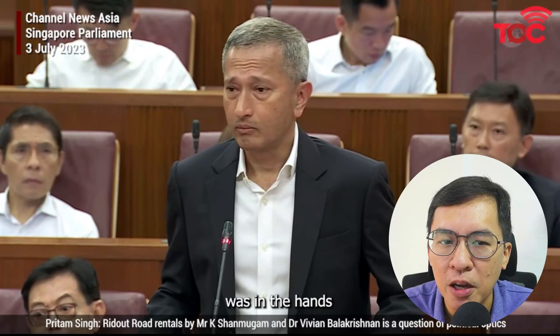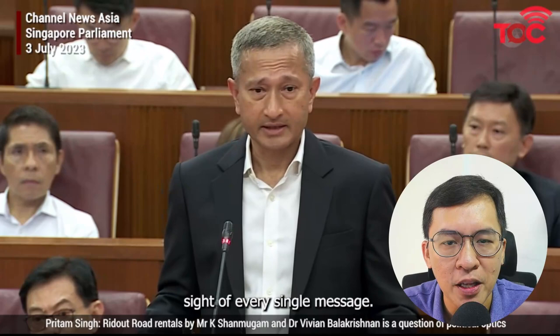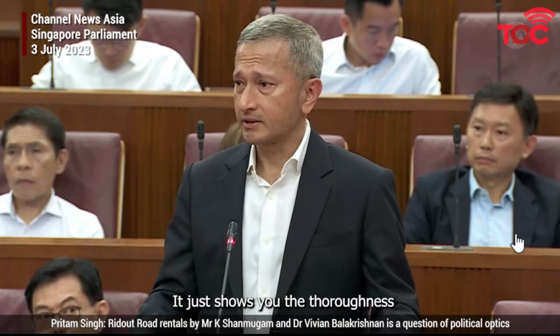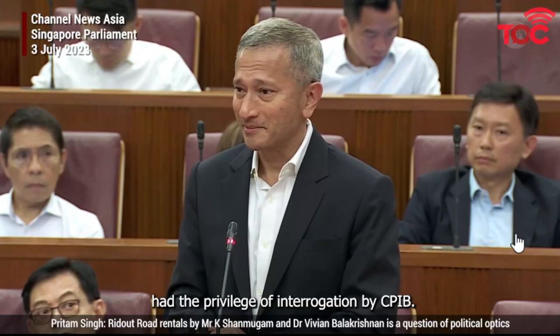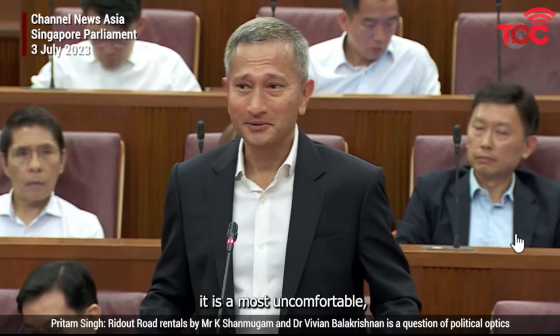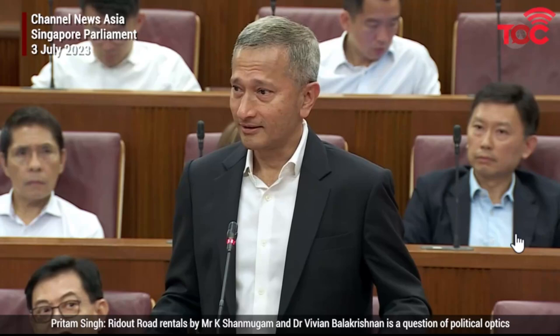By the way, do you know that a majority of GCBs don't even have guards? Those that have guards are mainly for senior politicians. On another note, I watched the parliamentary speech and would like to share what Minister for Foreign Affairs Mr. Vivian Balakrishnan had to say regarding CPIB: 'I think it sent a very strong message on corruption in Singapore. I assume the vast majority of you here have never had the privilege of an interrogation by CPIB. Let me assure all of you, it is a most uncomfortable, invasive, intrusive, thorough process — and I don't wish it upon any of you.' I hope you have enjoyed my video and hope to see you soon during my morning run in the GCB area.